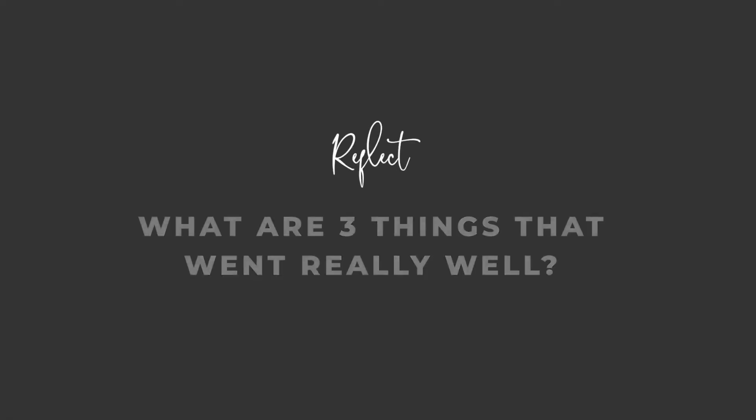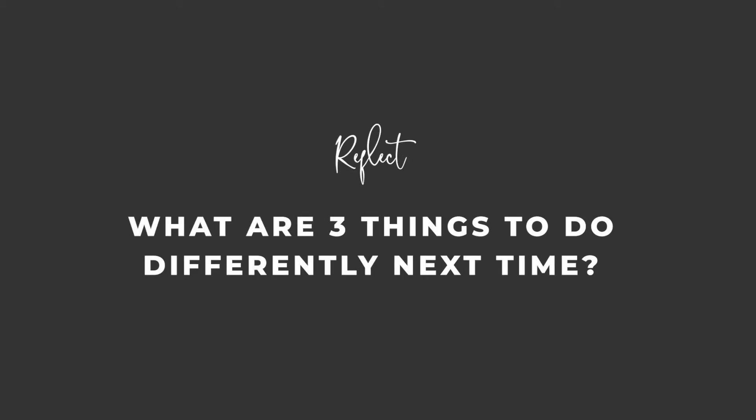One of the greatest things we started doing early on in our business was taking that short or long drive home — whatever's happening on the day you've finished the setup — and having a quick powwow with your team. Or if it's just you, have a meeting with yourself and ask: what are three things that went really well? There's always going to be things you can take a moment to be really proud of and want to build on for next time.